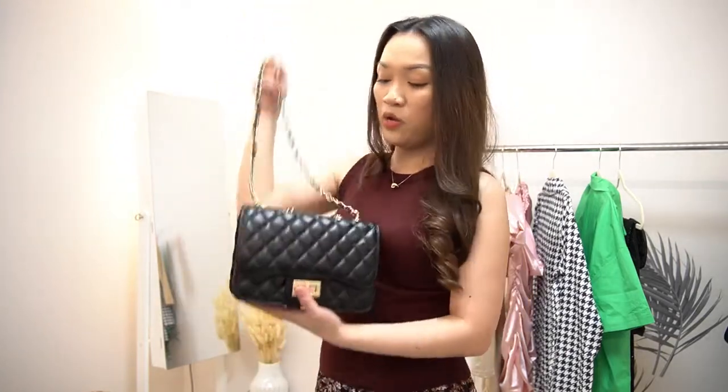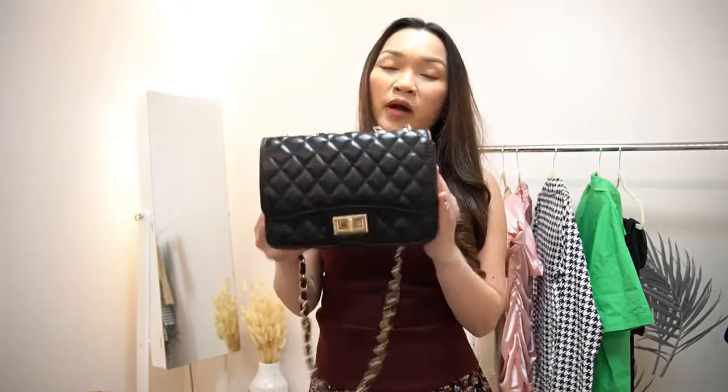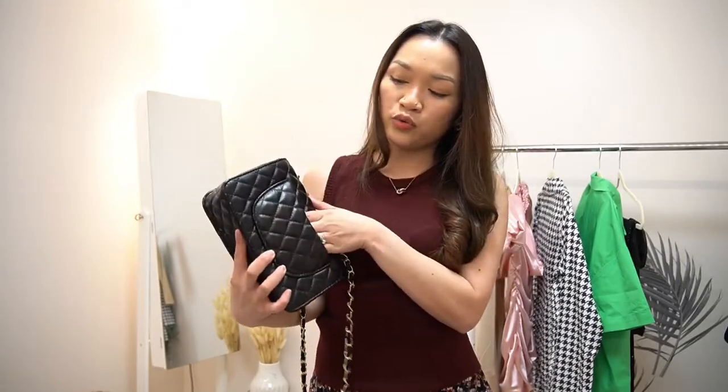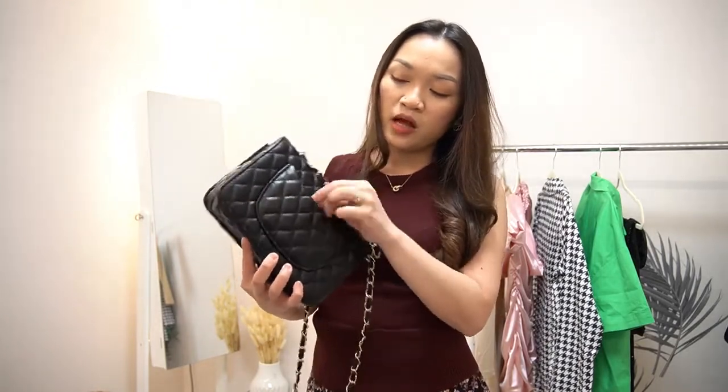But for now I'll just be showing you a closer look of the bag. It actually has a pocket on the back for easy access — like if you want to put your credit card, it will fit right here.